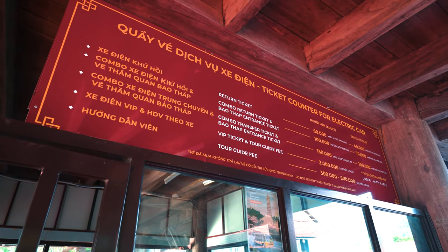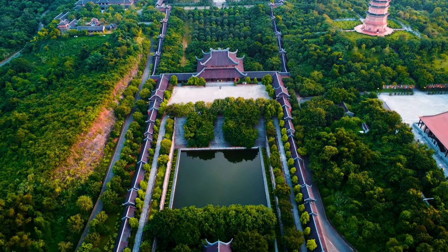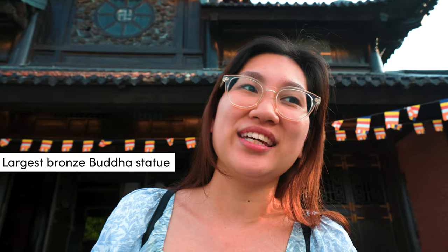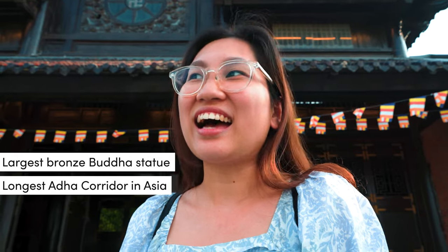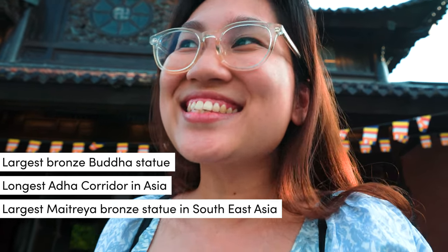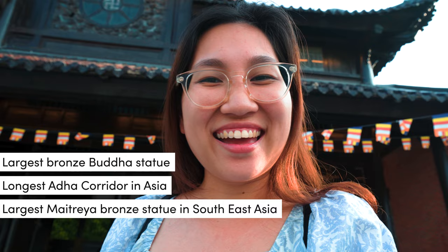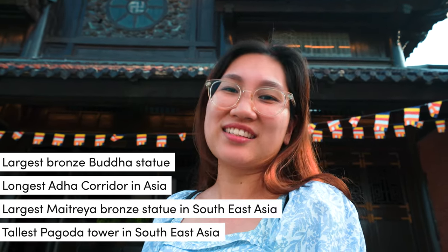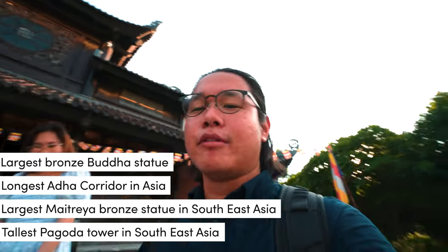There are a couple of packages you can choose from. A private tour is 2 million dong, equivalent to about $120 Singapore dollars. This is one of the biggest temples in Vietnam and it holds several records: the largest bronze Buddha statue in Asia, the longest Arhat corridor in Asia, the largest Maitreya statue in Southeast Asia, and the tallest pagoda tower in Southeast Asia. We are going to explore it right now with a private tour.